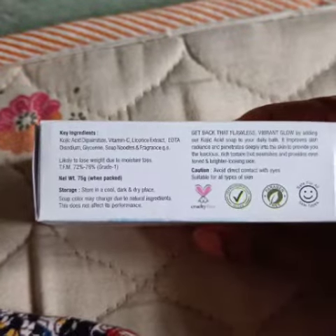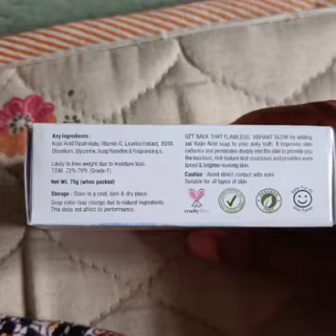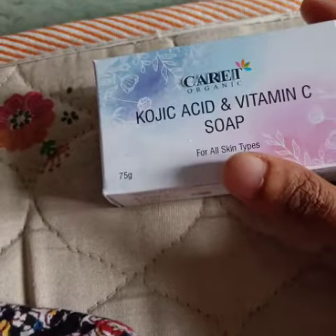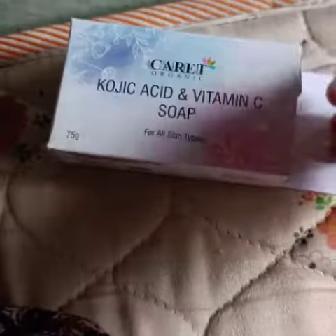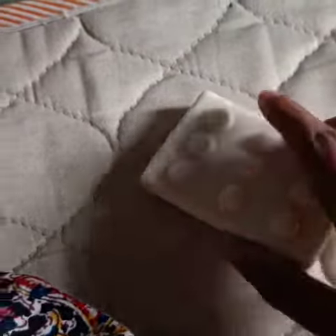As I am worrying much about my skin pigmentation, I switched to this soap. Kojic acid is best in removing hyperpigmentation, which is why I turned to it. Let's see what the results will be.